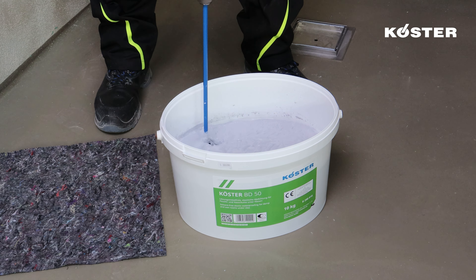This installation process is carried out fresh-in-fresh, eliminating the need for drying time. Alternatively, you can reinforce inner corners using a tailored piece of Kosta Super Fleece measuring approximately 20 cm in length. Fold this fabric strip in the middle and make a centered cut halfway through. This prepared piece is then embedded into the still-fresh layer of Kosta BD 50 and diligently overworked with Kosta BD 50 for comprehensive coverage.